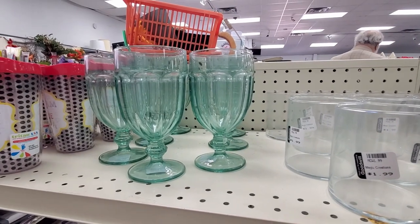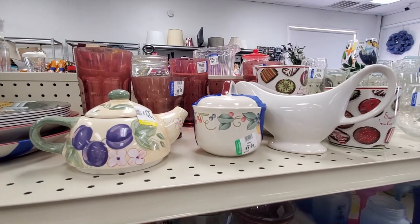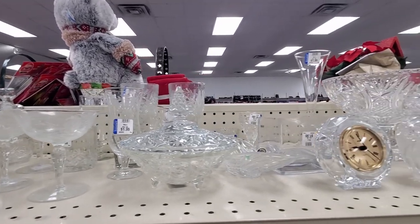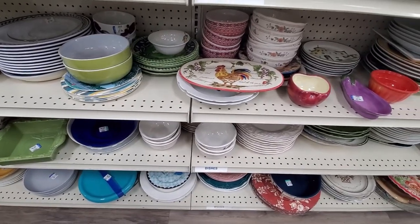And then I went to Goodwill, as I told you. I grabbed a couple of things — there were many, many cute things. You know, it's a hit or miss, sometimes you find good stuff. I went two times this past week, so I grabbed some things on those two days. I'm going to show you.